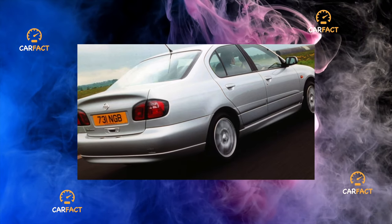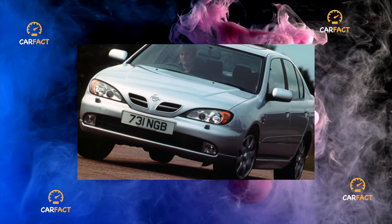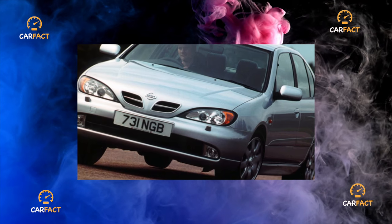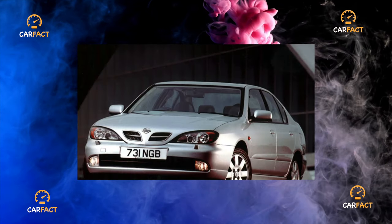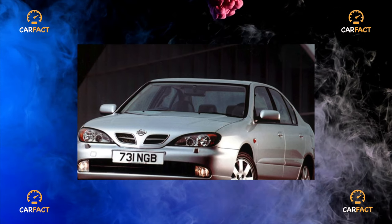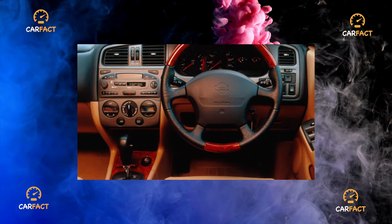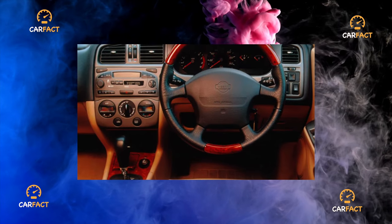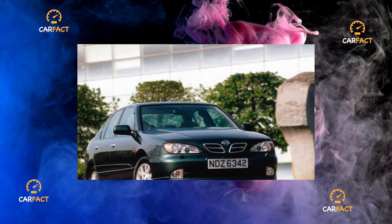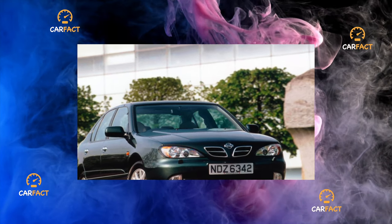It is also expensive to change the rear bearings, as they must be installed together with the hubs. Brake system. The brake system of the car is reliable and does not create problems during operation. The only thing that requires constant monitoring is the performance of the brake lights. Nissan Primera P11 has an undeniable advantage: thanks to a simpler design, its maintenance is cheaper and it costs less than other Japanese cars. Furthermore, Primera is well-known not only to branded service stations, so you can save money by repairing it at a more affordable specialized service.